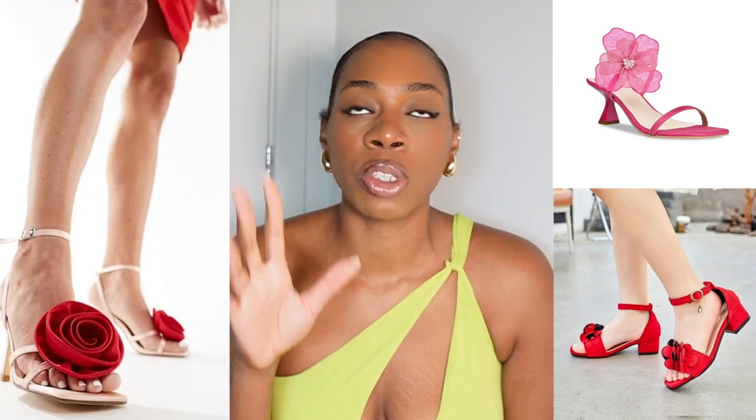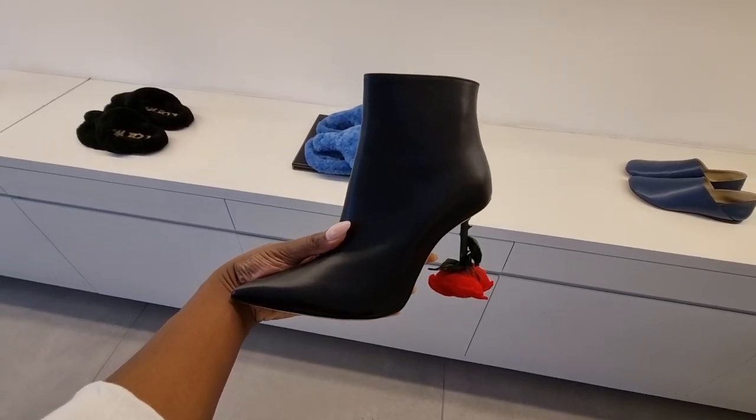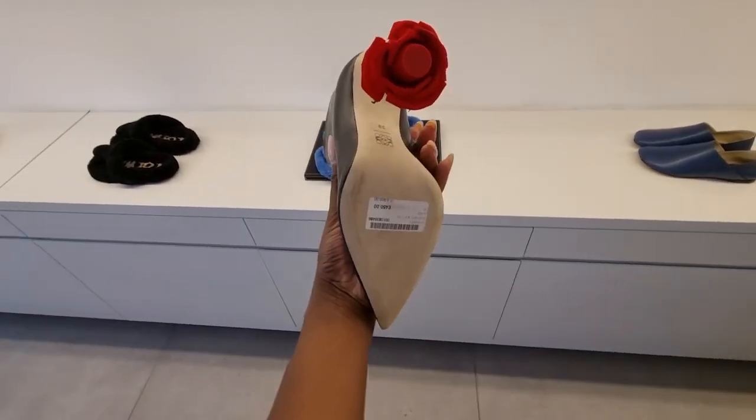The ones I've been seeing the most are the Loewe ones. They have the heel version and the boot version, and of course it's Loewe — they look lovely. I've seen them on Beyoncé and Dua Lipa and every time I see them they look really nice. They are quite expensive though.